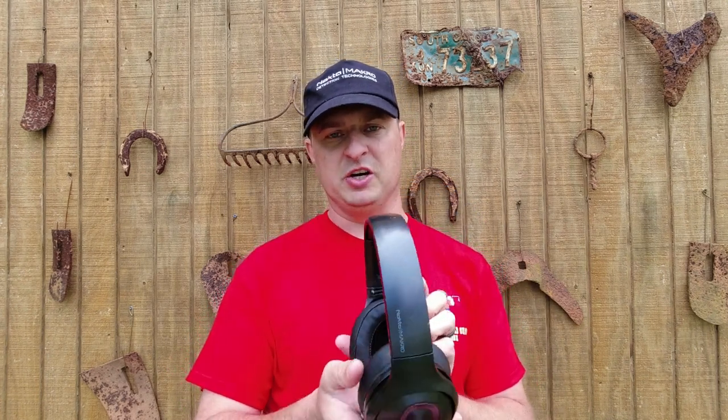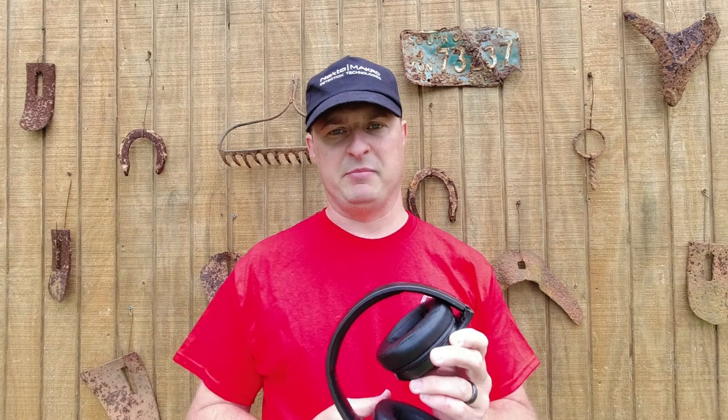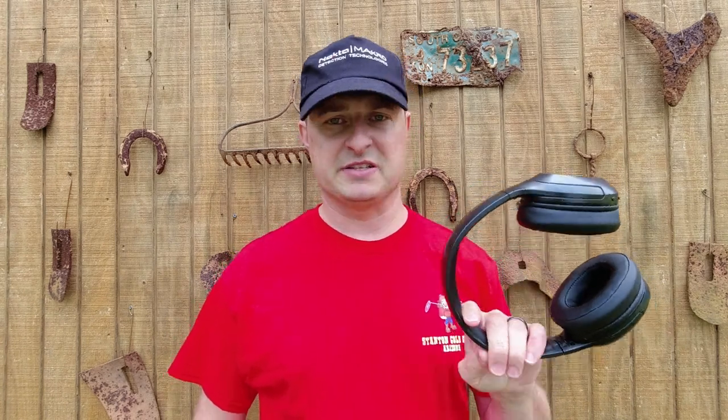These are the headphones that come with the Nokta Macro Legend. Man, I have really been enjoying these things. I've been using them for all sorts of things — I've used them on the airplane so I can watch a movie and listen to it without hearing everything else, including the plane making racket. I've also been using them while I cut grass on my mower, listening to music or preaching. And I've used them just having conversation on my phone while I'm metal detecting — I can actually continue metal detecting and talk to somebody on the phone at the same time.